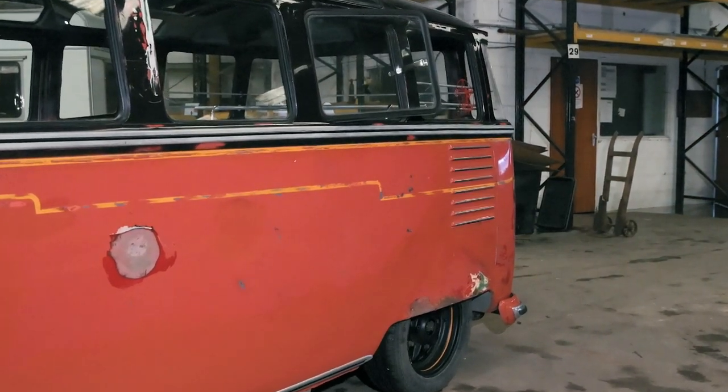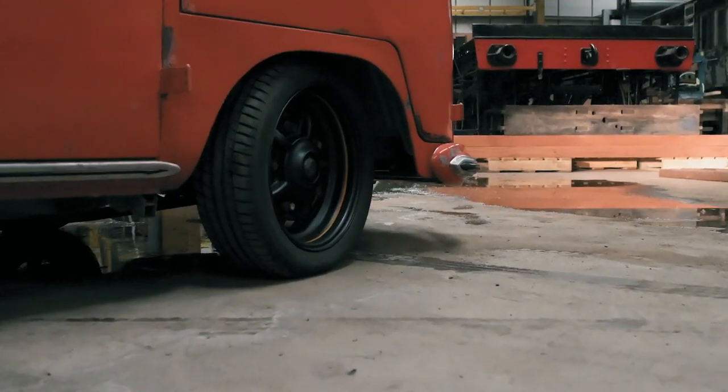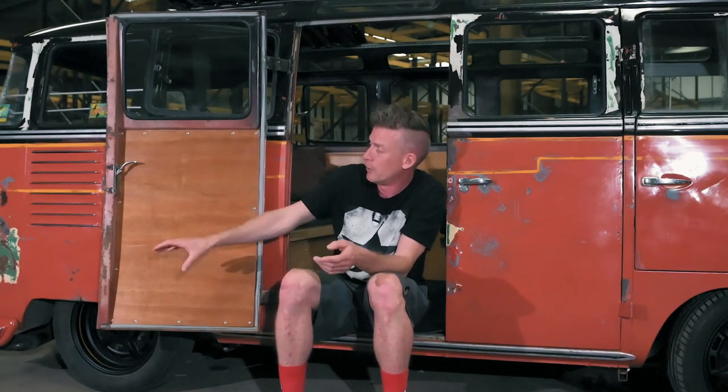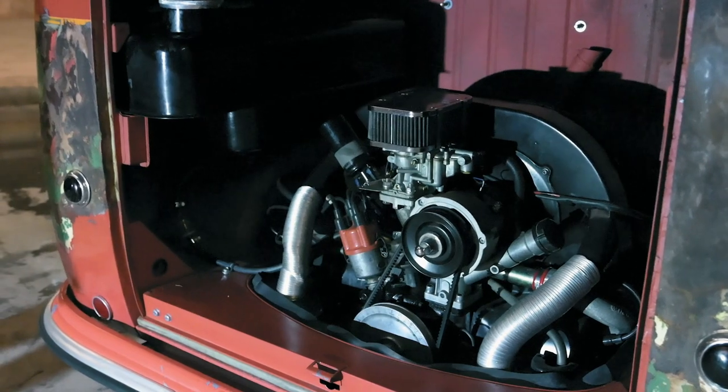The whole point of the project was to try and save originality — I think we kind of succeeded. We decided with the running gear that we would lower the bus and bring it up to date a little bit. We've got a late split screen front beam, a Beetle gearbox and adjustable spring plates. Motor wise, Beetle Magic built me a 1776 with a racy cam and a few nice bits in it, which makes it a lot of fun to drive.